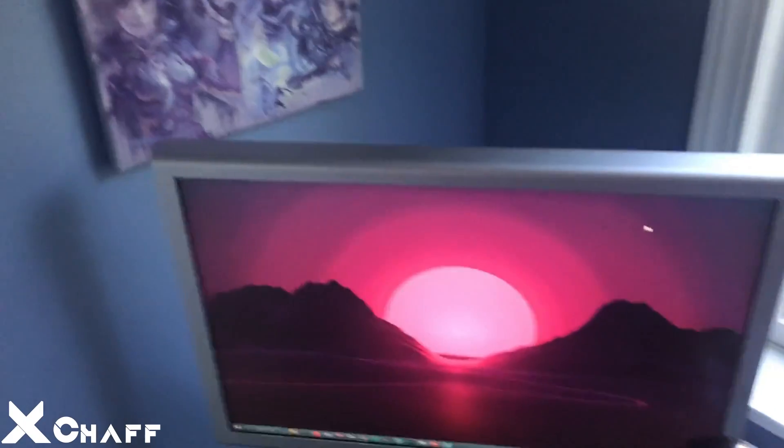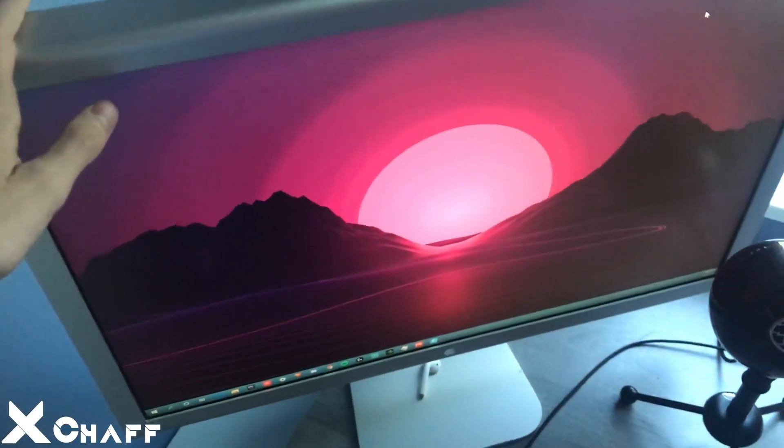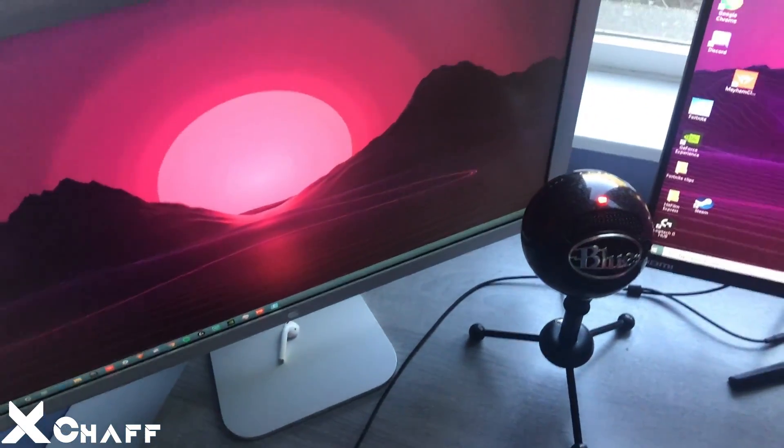So yeah, this is my second monitor — it's an app monitor, it's big, it's nice for streaming.